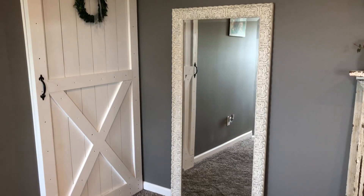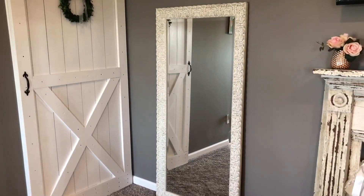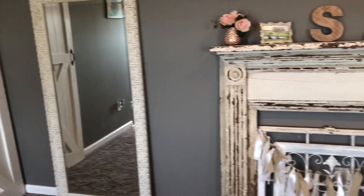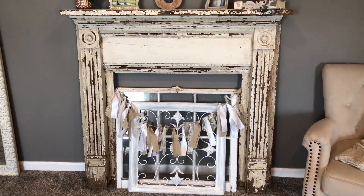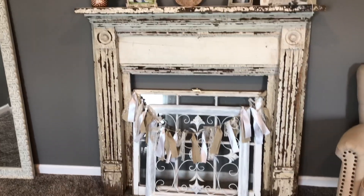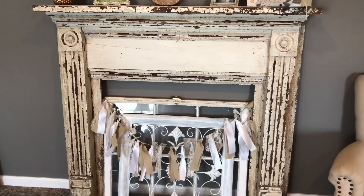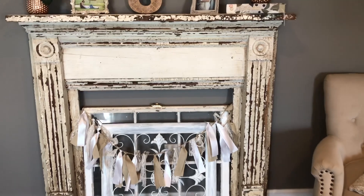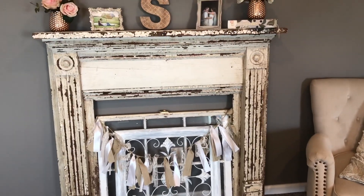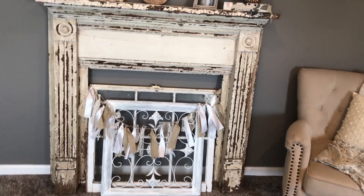This full-length mirror is from Kirkland's — it was $100 but I had coupons and ordered it for in-store pickup to save on shipping, so I ended up paying about $75. I'll link that for sure. The mantle I found at a festival — I went into a furniture store and saw this antique mantle with no price tag. When he said $60, I had my husband load it up immediately. It's naturally distressed and beautiful. Our wedding venue's bridal suite also had a mantle, so that's another way I brought our wedding into the room.